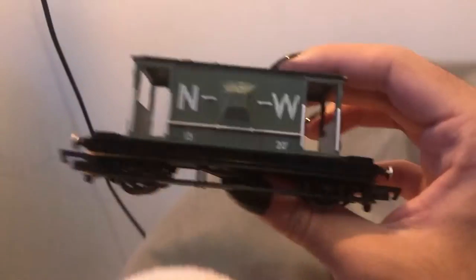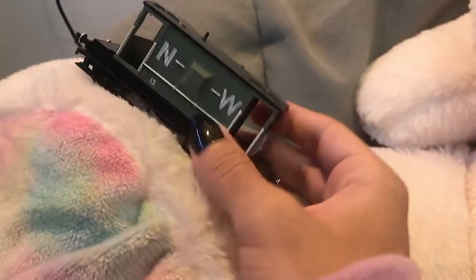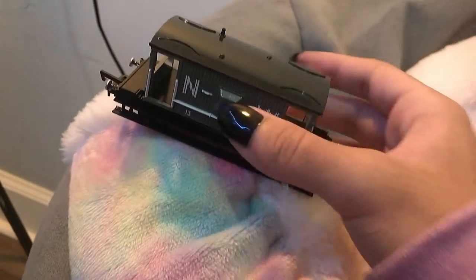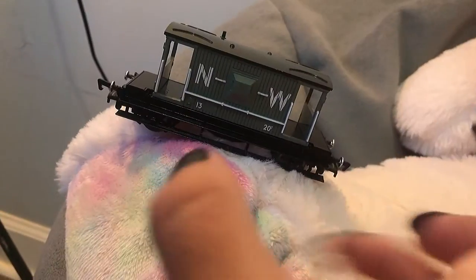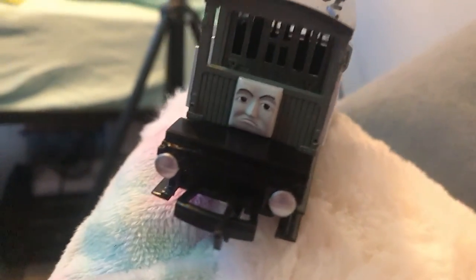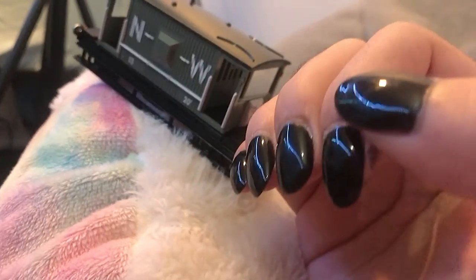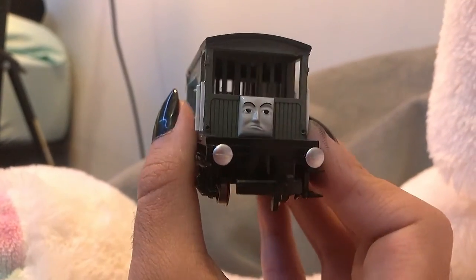I love brake vans that have really big footplates instead of the chubby ones that don't have much space. I really like the ones with the long footplates because they look really regal — I don't know if that's the right word, but it looks really nice. It's like eye candy, you know what I mean? I give him a 10 out of 10, would buy again.